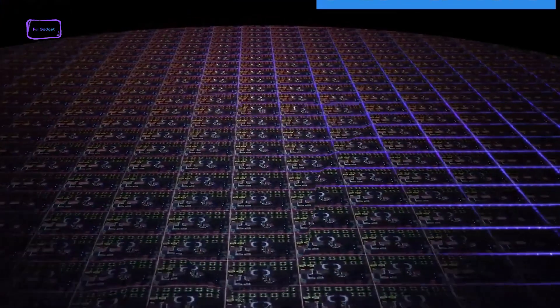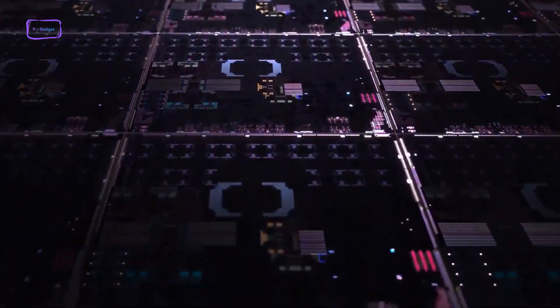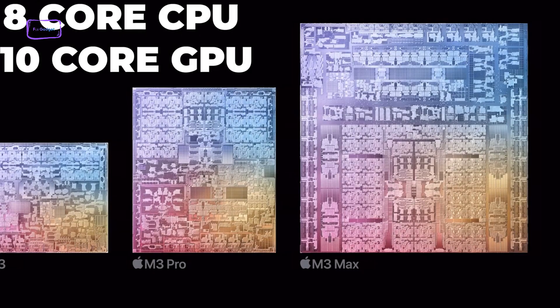The M3 chip is built on TSMC's impressive 3-nanometer process node, an improvement over the 5-nanometer design used for the previous M2 chip. The M3 features an 8-core CPU and up to a 10-core GPU.